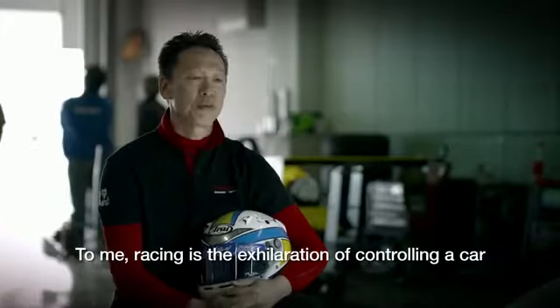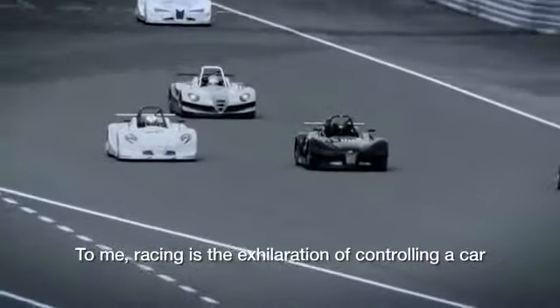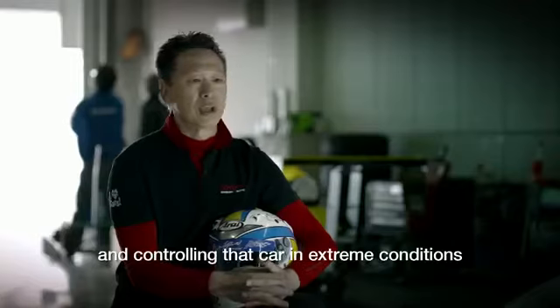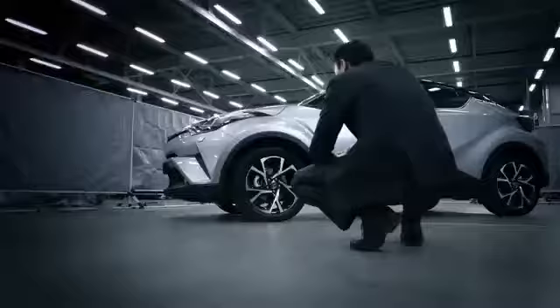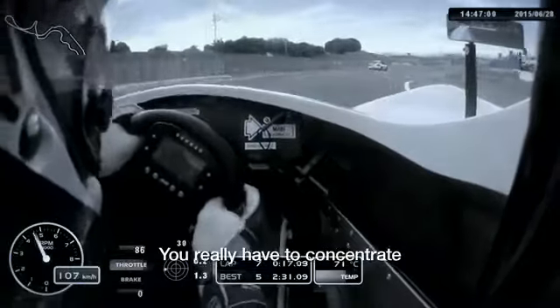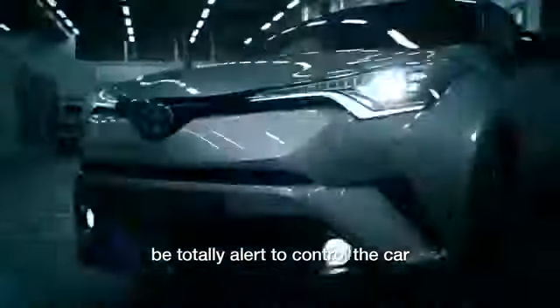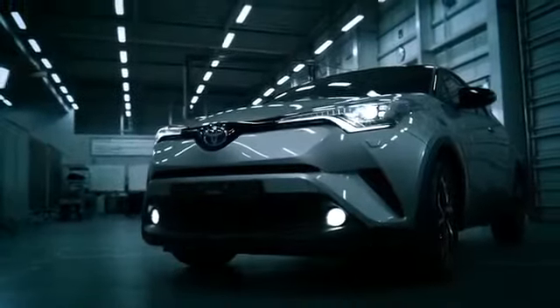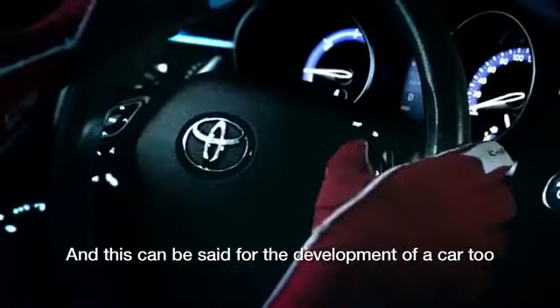To me, racing is the exhilaration of controlling a car, and controlling that car in extreme conditions. To get a good feel for the car and drive at its full potential, you really have to concentrate, be totally alert to control the car. And this can be said for the development of a car too.